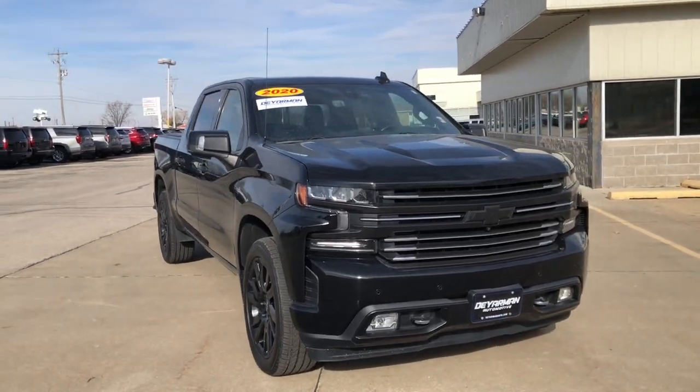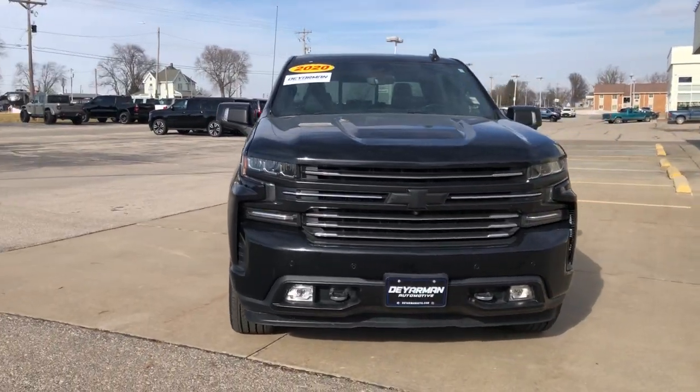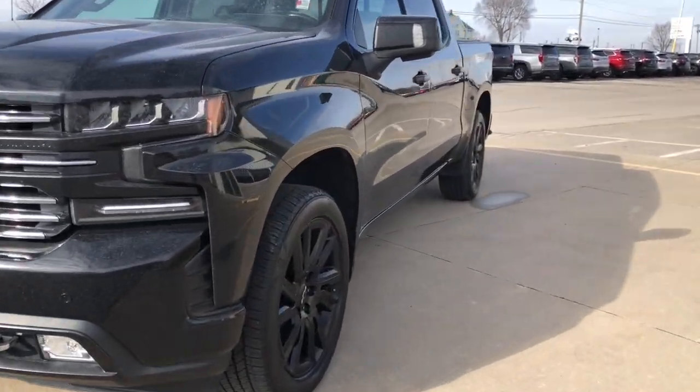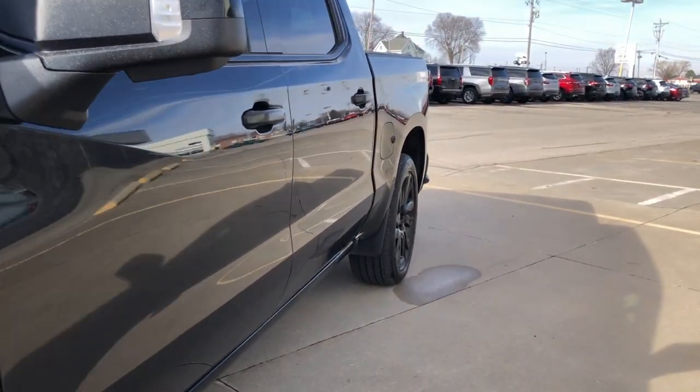Get into a car with value. 2020 Chevrolet Silverado 1500. This vehicle is an outstanding buy with fewer than 50,000 miles on the odometer.